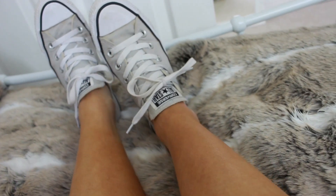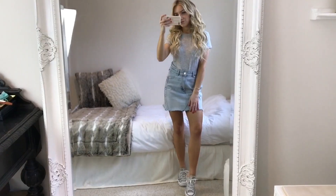The shoes I'm wearing with this are my mouse grey Converse. They're just super easy to chuck on with loads of different outfits.